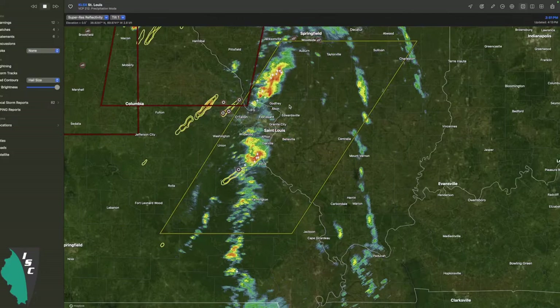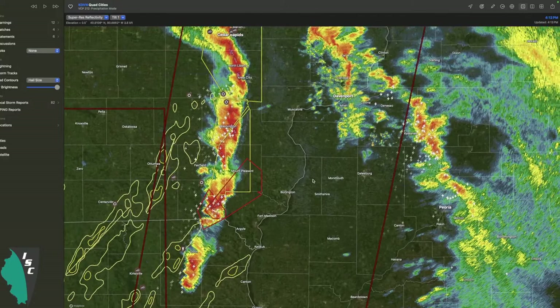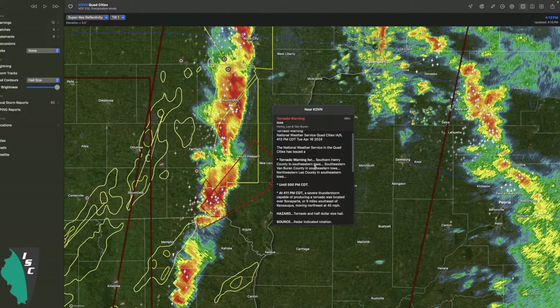The Storm Prediction Center issued a severe thunderstorm watch for large hail up to an inch and a half in diameter, damaging winds, and maybe even a tornado or two. But we're not seeing anything too strong right now. If I loop the radar, storms were a little stronger when they first issued the watch about a half hour ago, but now things have weakened a bit. The biggest area of concern right now are these storms in southeastern Iowa that are going to be coming over the river - so if you're in the Quad Cities area, this is coming towards you.